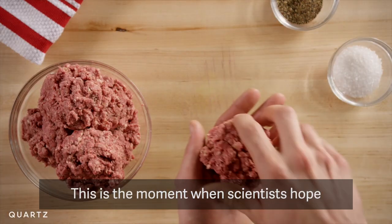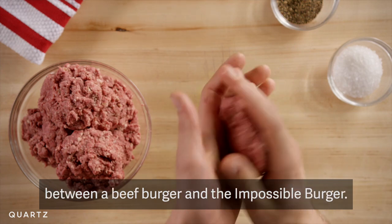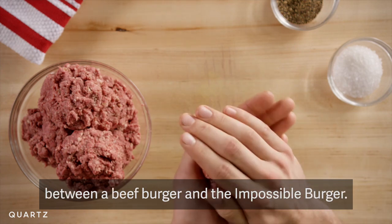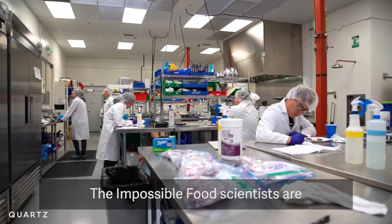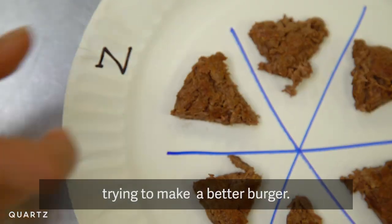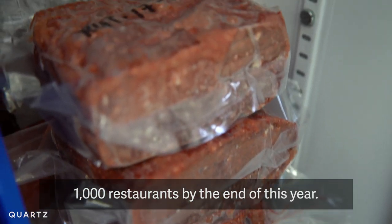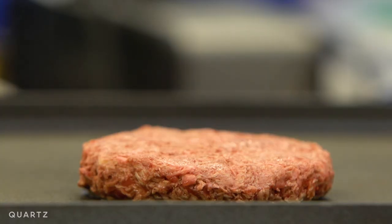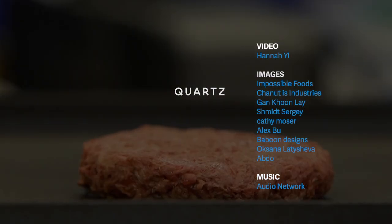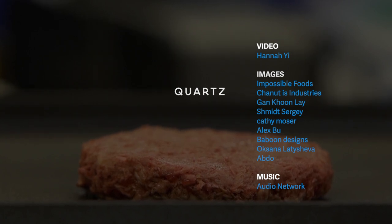This is the moment when scientists hope the brain won't be able to tell the difference between a beef burger and the Impossible Burger. The Impossible Foods scientists are still tweaking that sensory experience, trying to make a better burger. Their goal is to supply 1,000 restaurants by the end of this year.